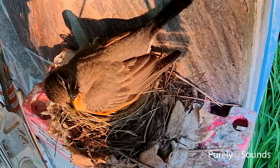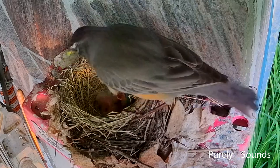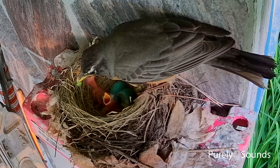It's amazing how fast after hatching the babies want to feed. Mother Robin comes back to the nest and is ready to feed her chicks. She and father Robin will be spending a lot of their time feeding and caring for their young.